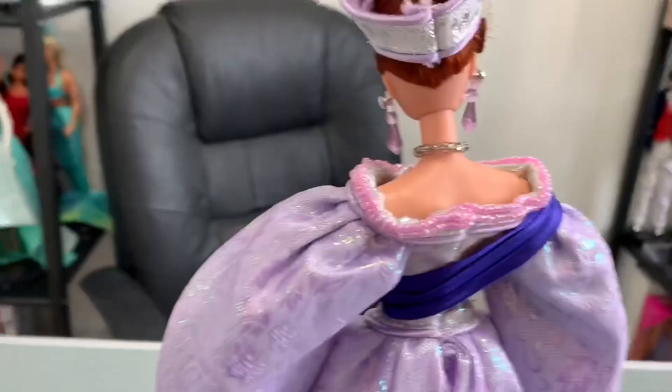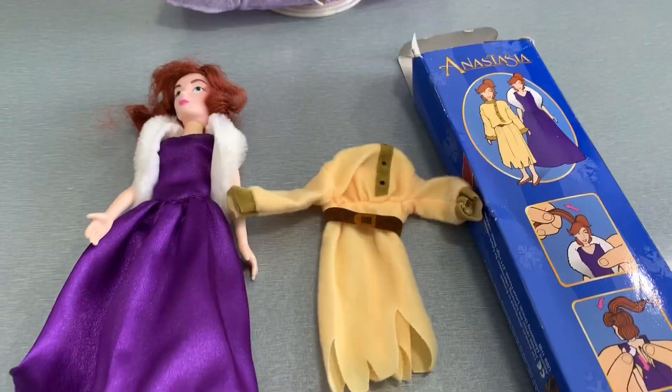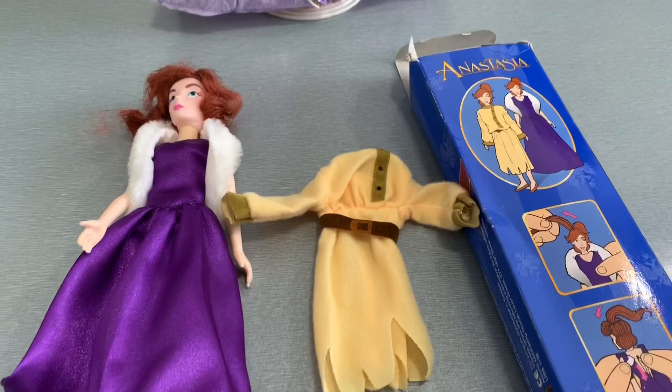Here is the back of the doll — it looks like it would be velcroed, but she's actually sewn into the dress so you can't take it off. You can see that sash and the back of the dress, which kind of falls down onto the floor. There she is in full view and she's absolutely gorgeous.